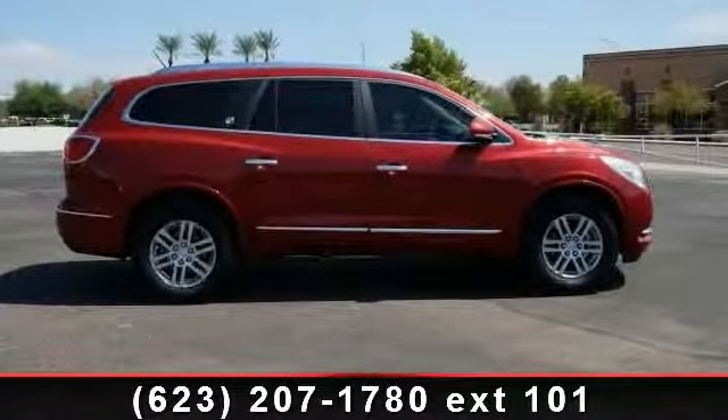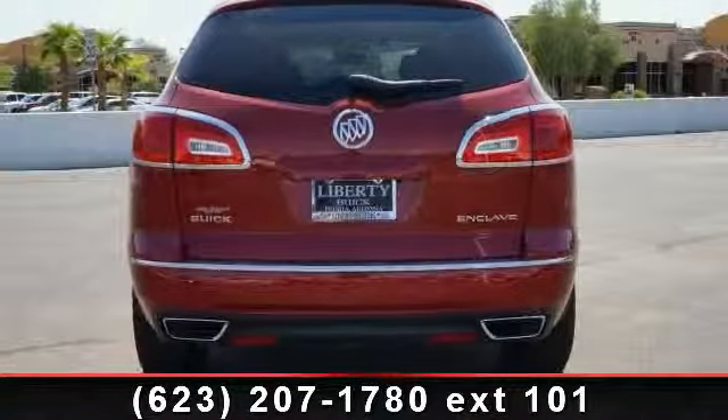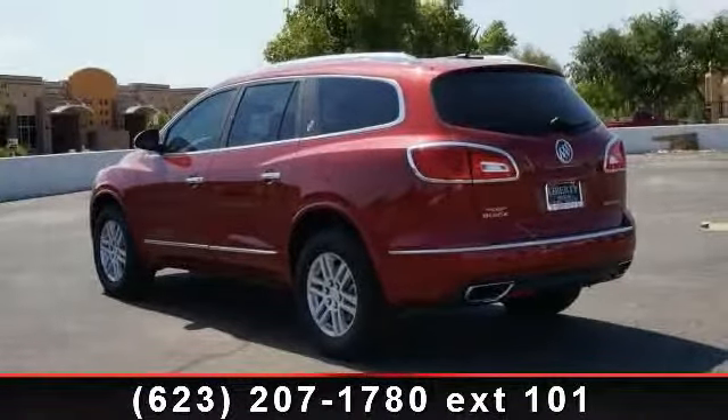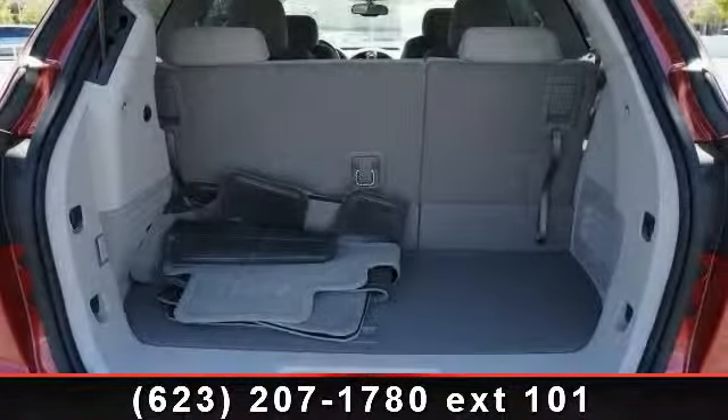This vehicle comes with a reliable 6-cylinder engine, connected to a smooth shifting automatic transmission. This vehicle's top features include intermittent wipers, leather steering wheel, passenger illuminated visor mirror, 4-wheel disc brakes, cruise control, HD radio, and multi-zone AC.